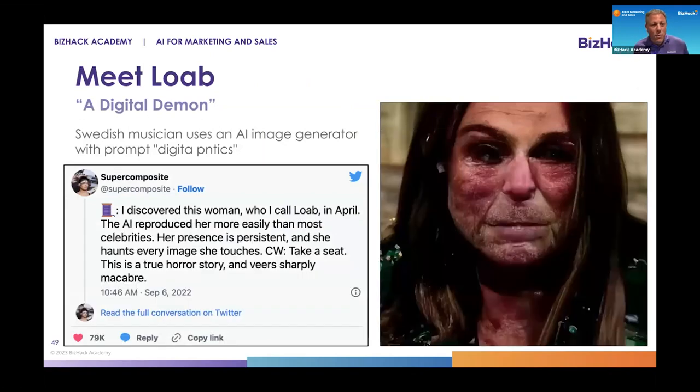Meet Loeb — a digital demon created by Stable Diffusion, by a Swedish musician who used an AI image generator with the prompt 'Digita Pintix.' What they got out was Loeb, who has been running around the Internet, is easy to recreate, and is incredibly scary looking. So as often as AI is creating beautiful, interesting images, it can also create Loeb. Our goal today is to temper your expectations.